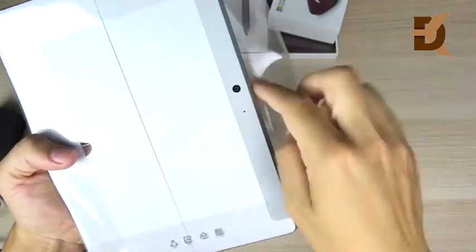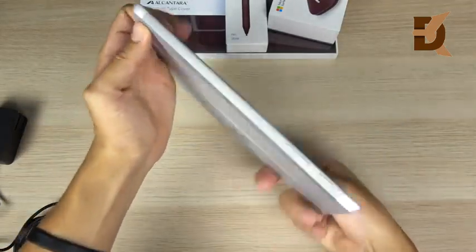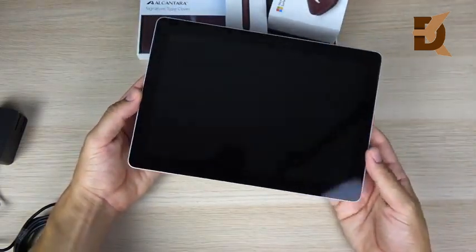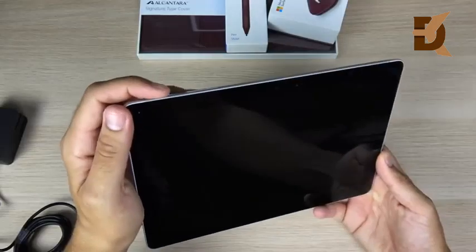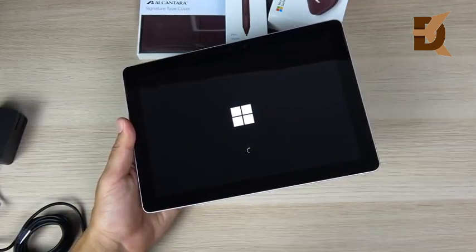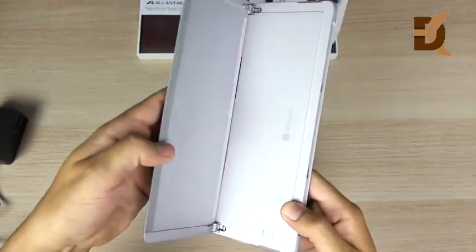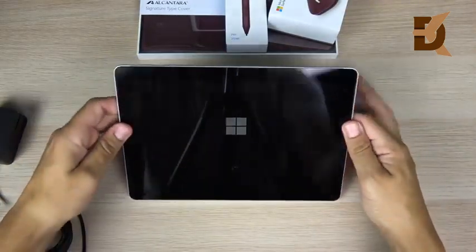Peeling the plastic off and booting it up — I can already feel it's going to have a quality build. Very nice feel in the hand, very similar to the upper end of the Surface line. It does have pretty thick bezels for 2018, but for what this tablet is meant to do, most people won't care too much. It has a PixelSense display. The hinge goes to a lot of nice angles — very sturdy, all the way back and all the way down.